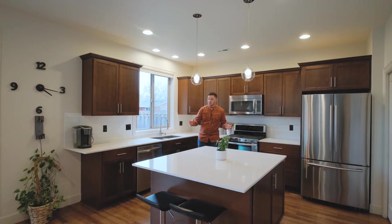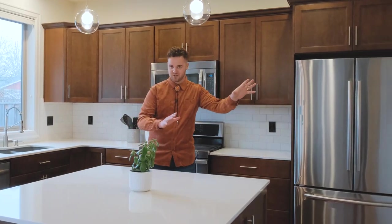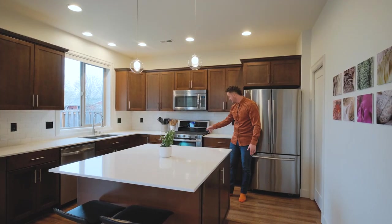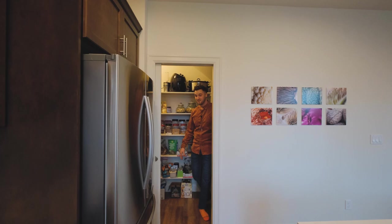Built in 2016, this home is in immaculate condition. A smart floor plan with an office right off the entry. This open concept kitchen includes quartz countertops, stainless steel appliances, and even a double oven — and my favorite part, a huge walk-in pantry.